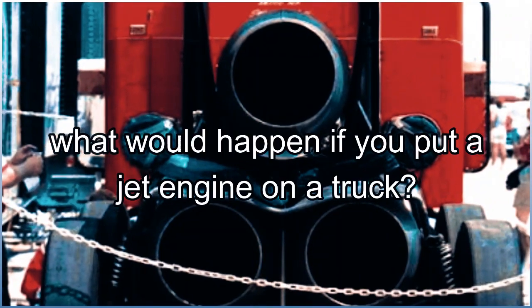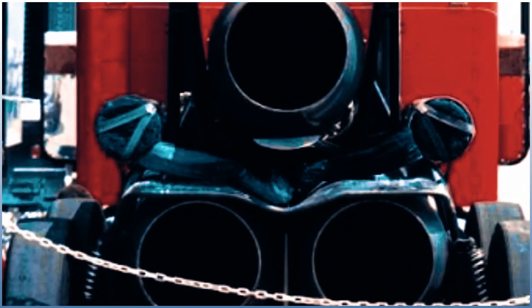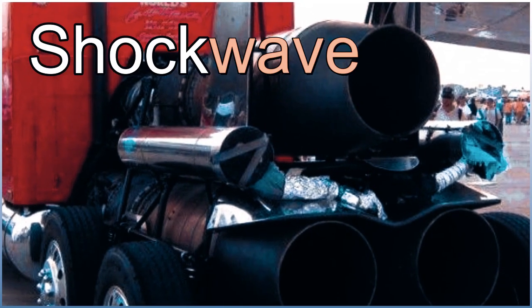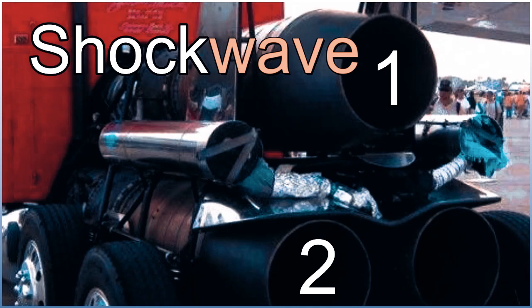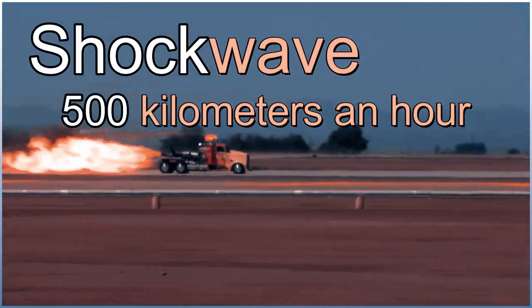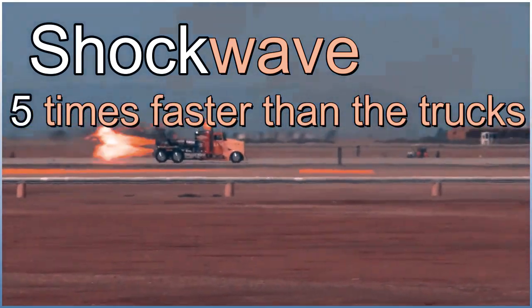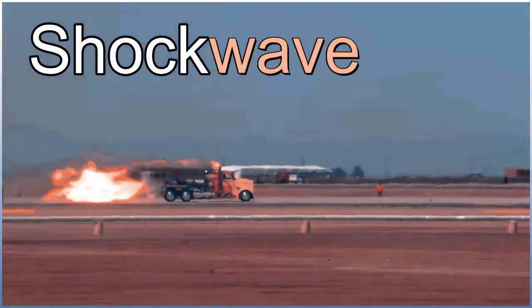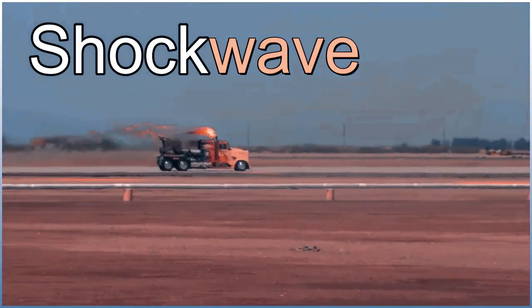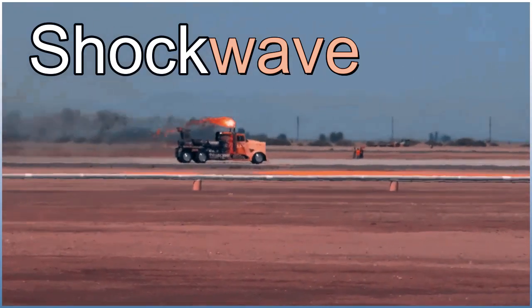What would happen if you put a jet engine on a truck? The truck featured in this video, named the Shockwave, has been fitted with three jet engines. It can reach speeds of over 500 kilometers an hour — about five times faster than the trucks you see driving down the motorway. The powerful engines help this Shockwave truck start moving and reach record speeds.